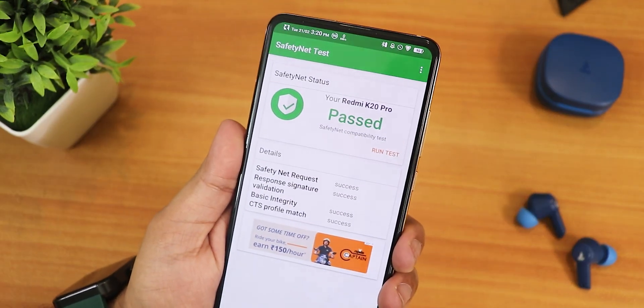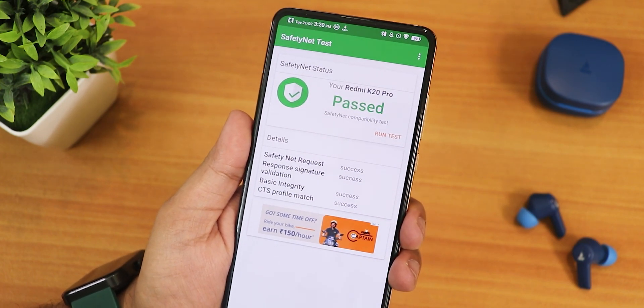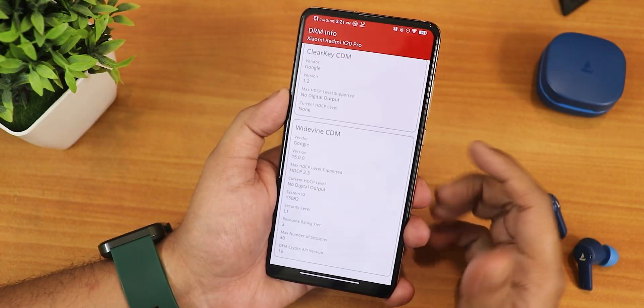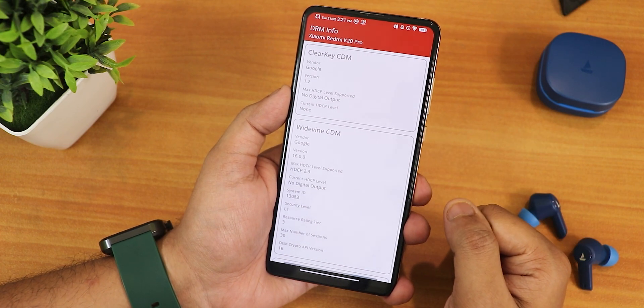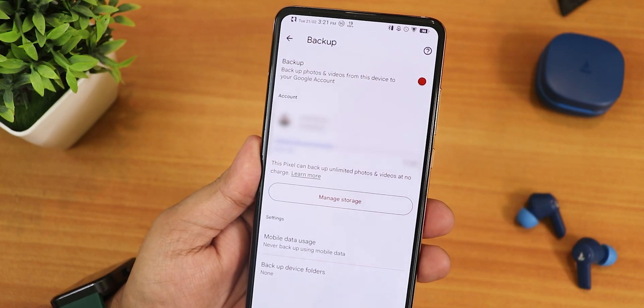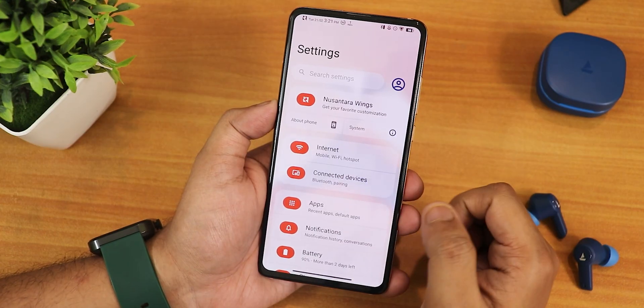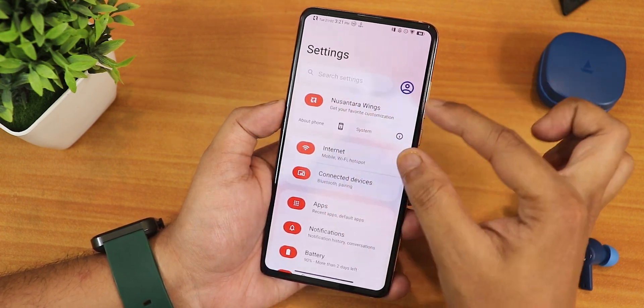Safety Net passes right out of the box, so you should not worry about banking apps on this ROM. In terms of DRM it has the L1 certification, so you can stream Netflix or Amazon Prime videos in 1080p. Google Photos also has unlimited backup, so no worries there either.